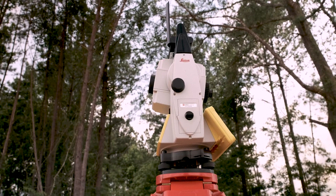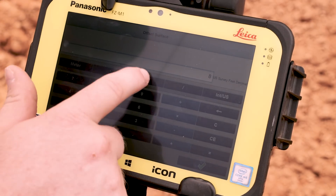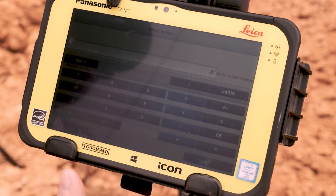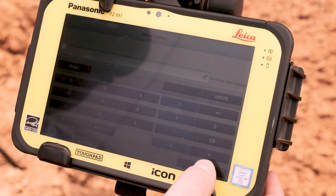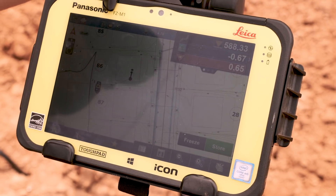Got out here and did some grade checking up on the pads, just showed them how to go in and put in their offsets, and go out and make sure they're verifying everything they do with these pieces of equipment — that the machine control is doing what it should be doing, and just checking everything on site.